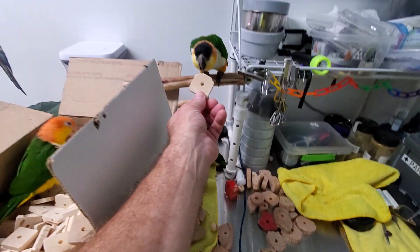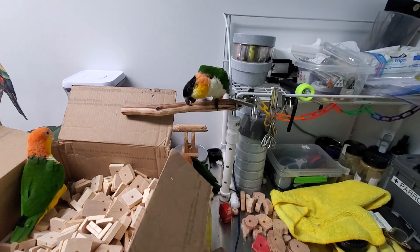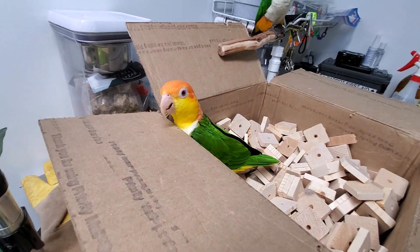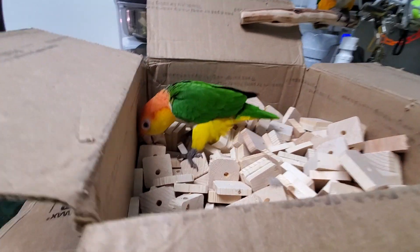Sunny, do you need another one? No? Alright. Marley, what are you doing? You always see me stuck in something with toys.